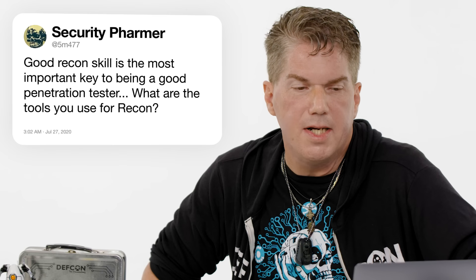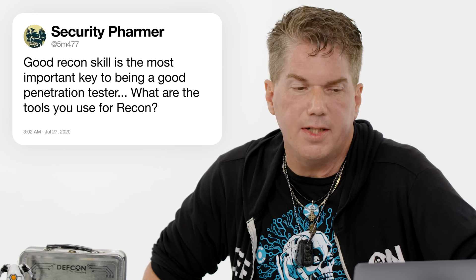At 5M477: good recon skills — the most important key to being a good penetration tester. Agreed. What tools do you use for recon? The main tool I use, to be honest, is Google. Google is one of the best hacking tools ever invented. As soon as you list the company in the search, it tells you who the CEO is, what their subsidiaries are, their social media profiles, geographical location, number of employees, and their website. Then when you start adding keywords like 'problem with target' or 'target vulnerabilities' — called Google dorking — you get way more information than the company probably wants you to have.